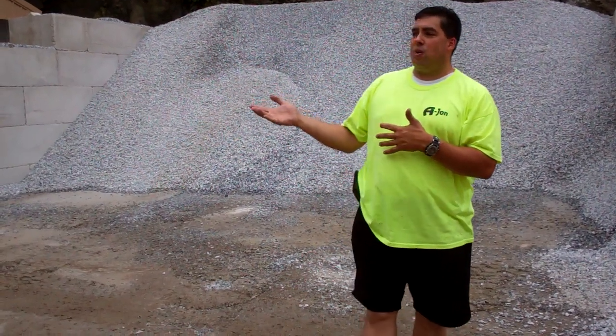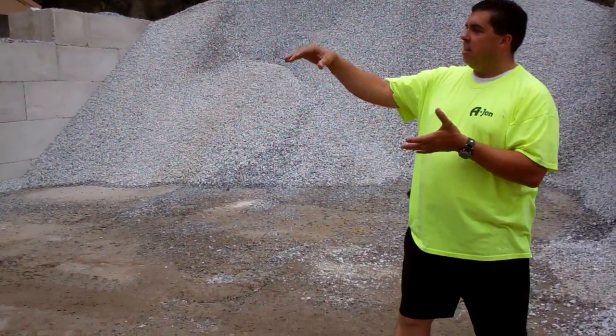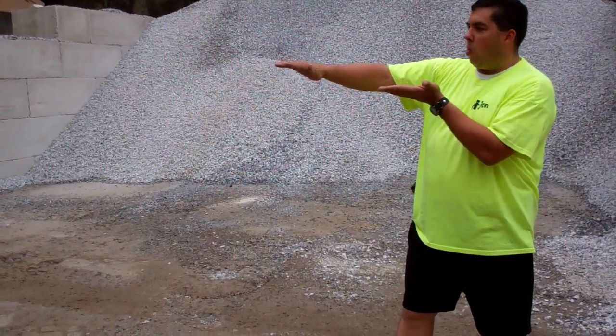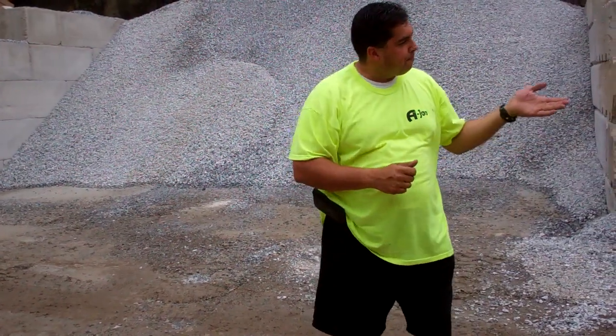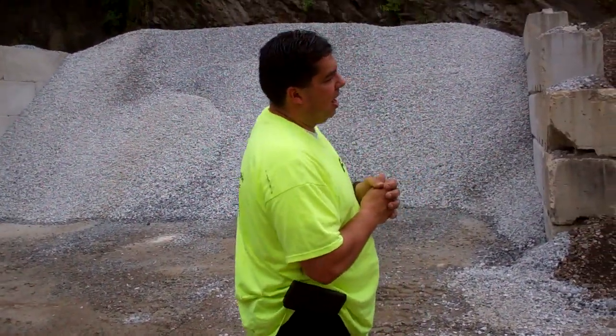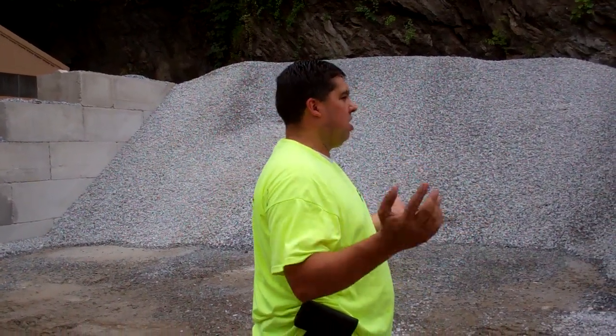They come in different sizes as well — we have six-foot, four-foot. We have ends and caps, so it makes the top of that wall nice and flat. You don't see the hump from the forms. We deliver a lot of stuff here from all the modifieds to all the clean materials.